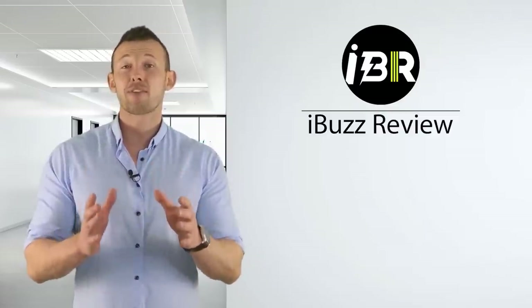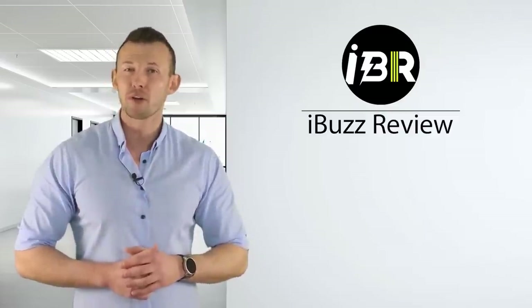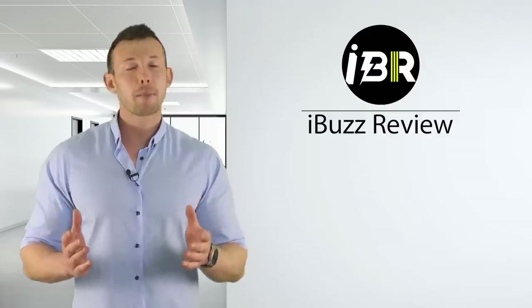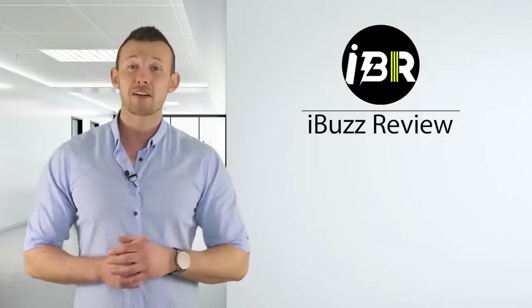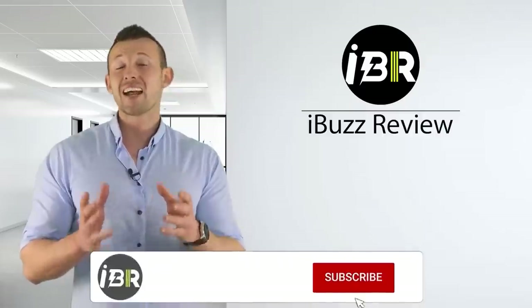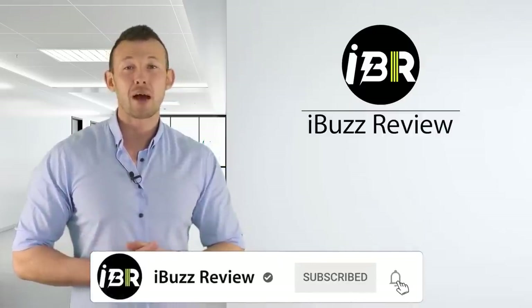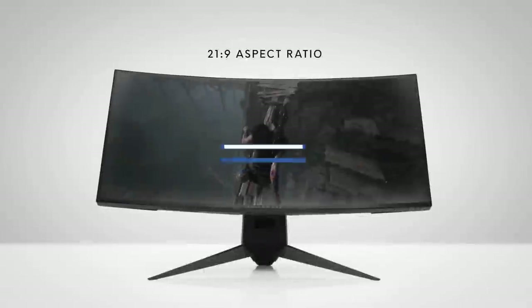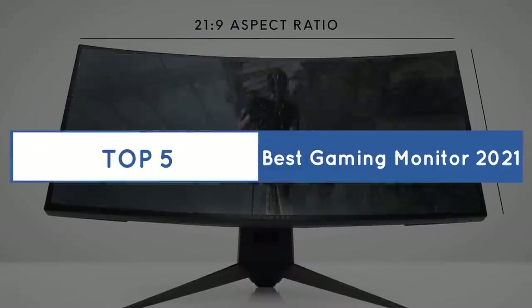Your satisfaction gives us the motivation for uploading more awesome videos. If you watched our videos, please don't forget to like and share so that others can benefit. For more updates and notifications, please subscribe to our channel by clicking the bell icon. I Review Buzz presents the top 5 best gaming monitors of 2021.